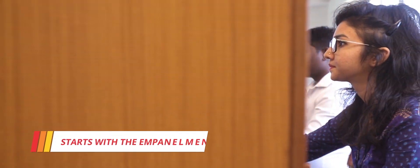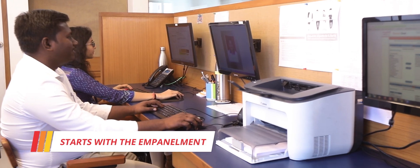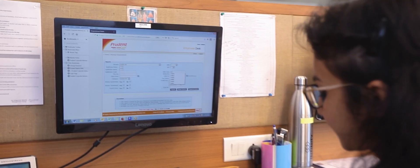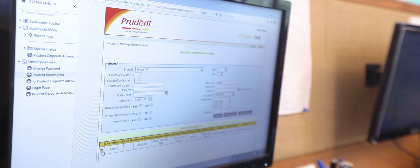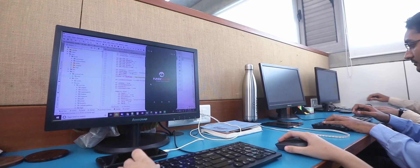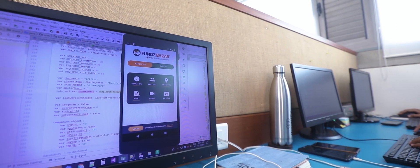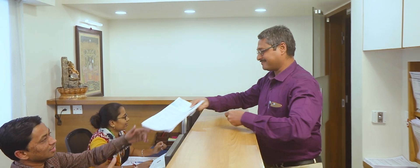It all starts with the empanelment. We have a team which looks after partner registration. We have made the entire empanelment process paperless for the partners, so that they can start their business immediately. The IFAs can onboard their clients on our online platform, Funds Bazaar, or can submit the forms physically.